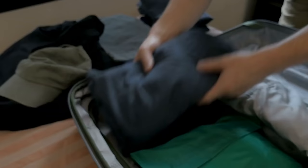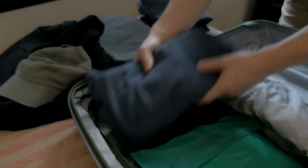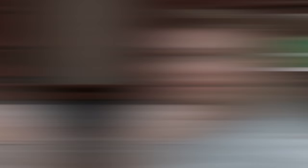Before paying any baggage fees, consider moving to the side and redistributing weight between your luggage. If it's your checked bag that's overweight, take things out and move them into your carry-on. If it's your carry-on that's overweight, take some things out and move them into the bag you're intending to check.